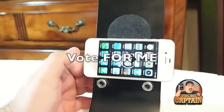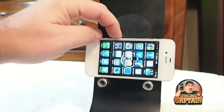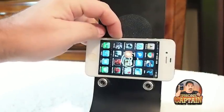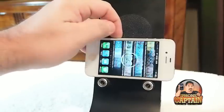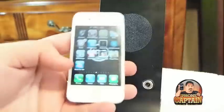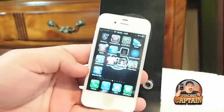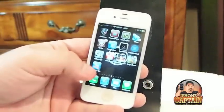Hey YouTube, it's Mitch at iPhoneCaptain. Today we're going to be looking at an application that's sort of a fun one. It's sort of poking fun at the president and all the debates that's been going on. It's called Vote for Me, and this is what the little icon looks like on the screen — it's got the red, white, and blue and the word 'me' on it. Vote for Me.